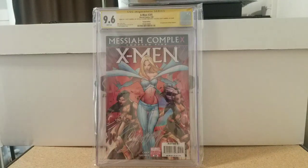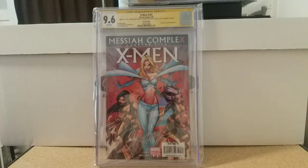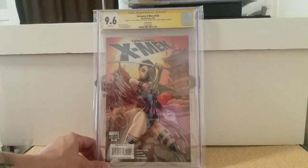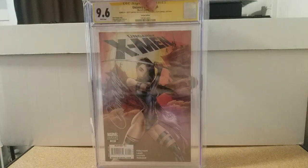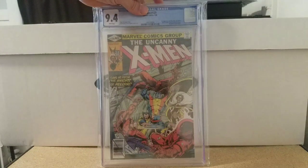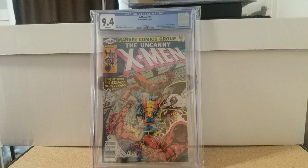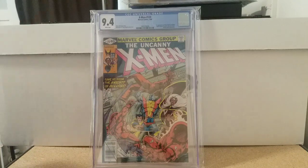X-Men 205, first appearance of Hope Summers, Campbell variant, signed by Campbell, 9.6 white pages — eventually I've got to get the statue of that White Queen to display with the book. Then Uncanny X-Men 510, signed by Campbell, 9.6 white pages — beautiful, this sits with my Sideshow Psylocke statue. Then X-Men 129, 9.4 white pages — first appearance of Kitty Pryde, White Queen, Sebastian Shaw. Just one of the best runs in all of comics — Claremont and Byrne.